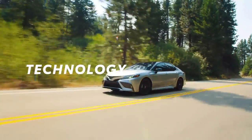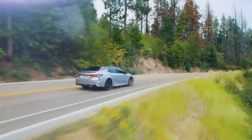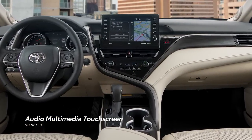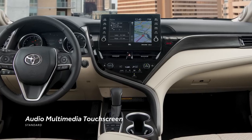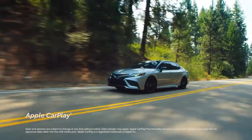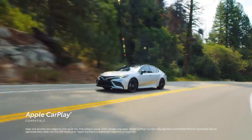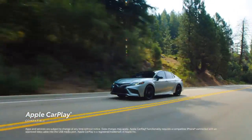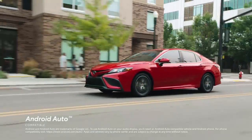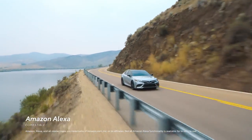Camry's impressive array of technology features makes an already great value into something extraordinary. The standard 7-inch audio-multimedia touchscreen gives drivers easy access to media controls right in line of sight, while the available 9-inch touchscreen can be upgraded with a 9-speaker JBL system with a subwoofer for extra bass. All of Camry's audio-multimedia systems include standard Apple CarPlay compatibility — connecting drivers to Apple Music, Maps, Messages, and other favorite apps from the iPhone — as well as Android Auto compatibility for Android users.